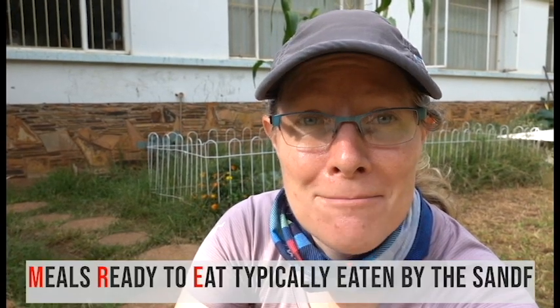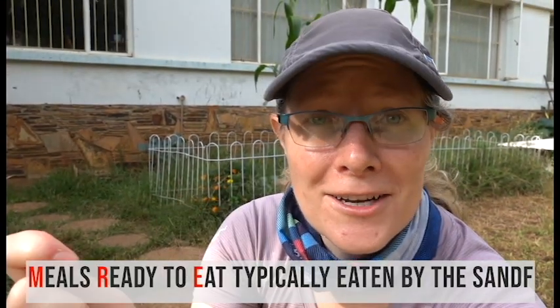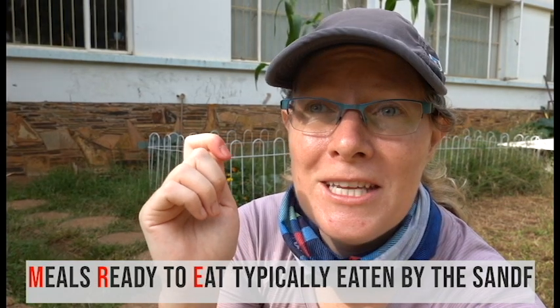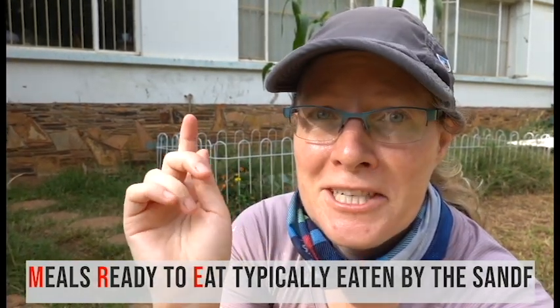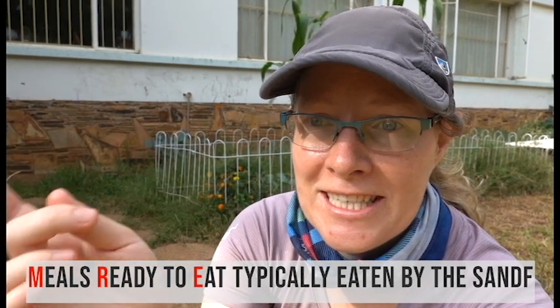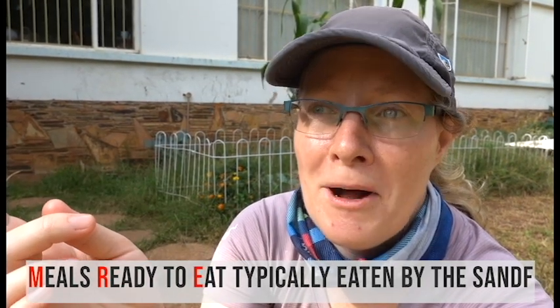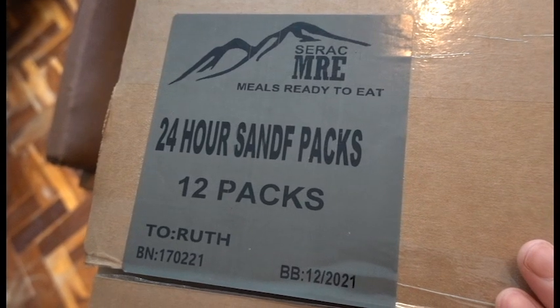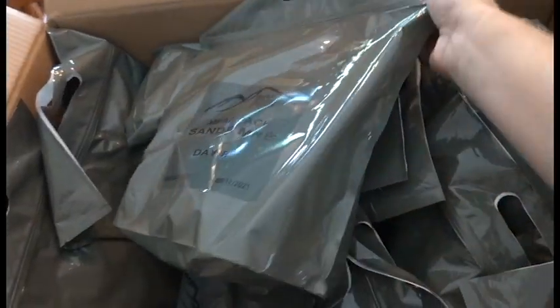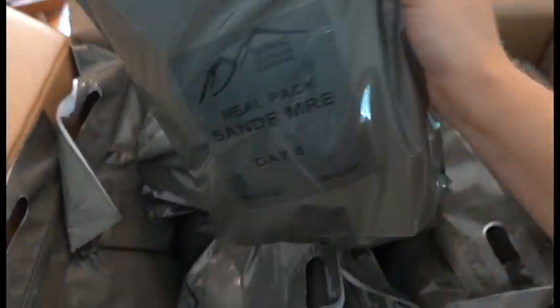I'm going to try and eat only MRE meals for an entire week. Part of this week is going to be on a backpacking trip in the Drakensberg mountains. My prediction is that I'm going to be pretty sick of MRE food by the end of the week. Welcome to Roughing It With Ruth, the channel where everything is a bit rough around the edges. From Serac Outdoor Cuisine I've bought the SANDF MRE 24-hour packs.